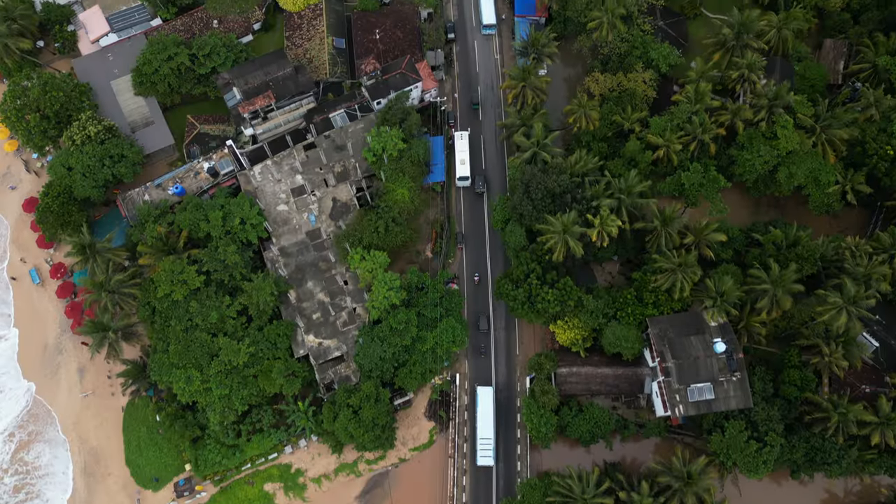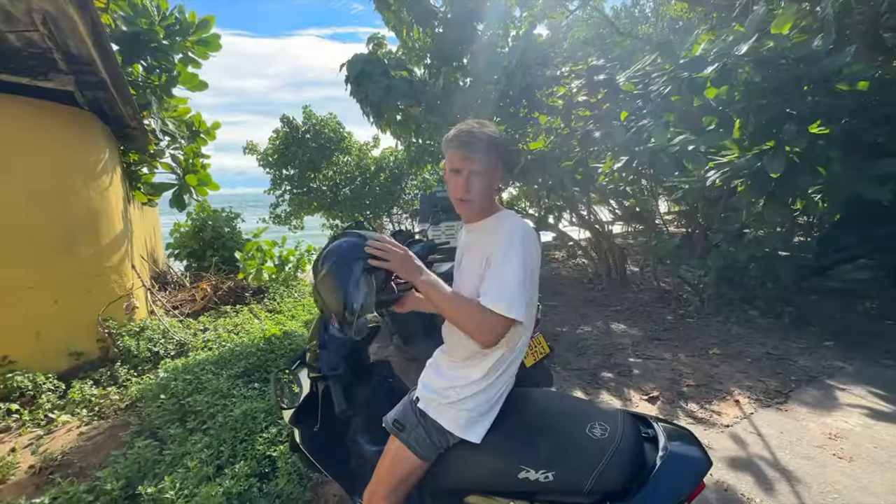Now I think it's time to head out somewhere along the coast towards the west — I think it's around Ahangama. Let's get on the bike and go. Here we are. We've arrived at Ahangama, which is between Weligama and Midigama. This is Coconut Beach — let's go check it out.